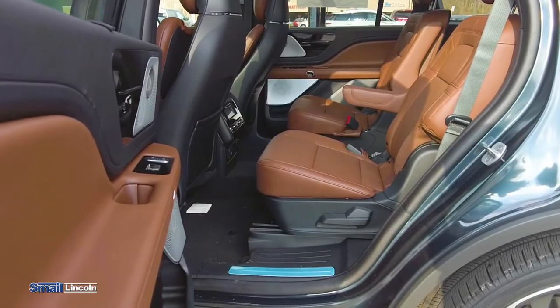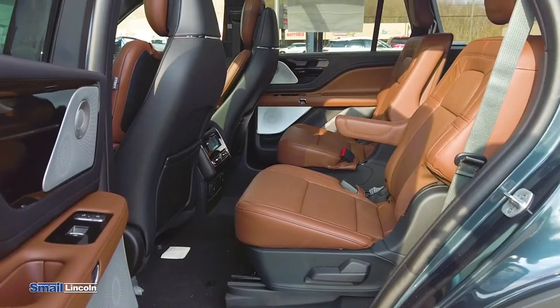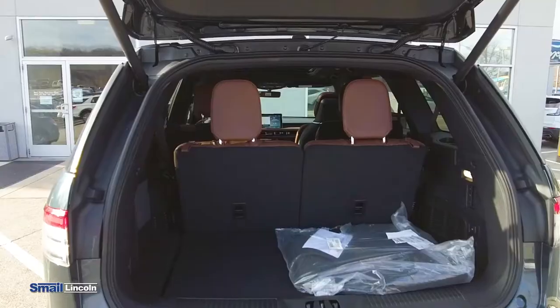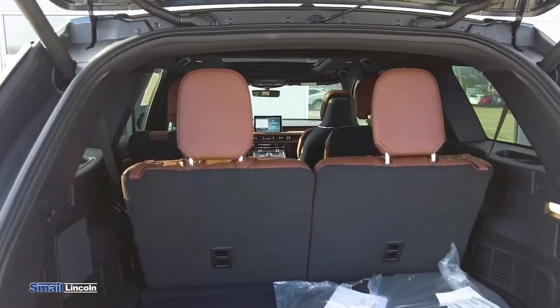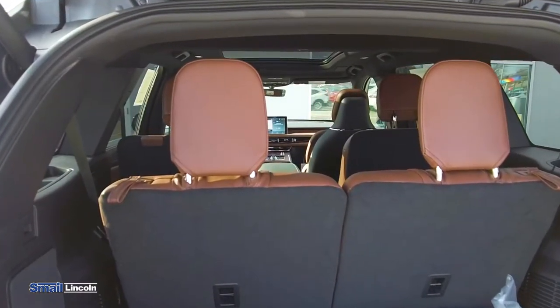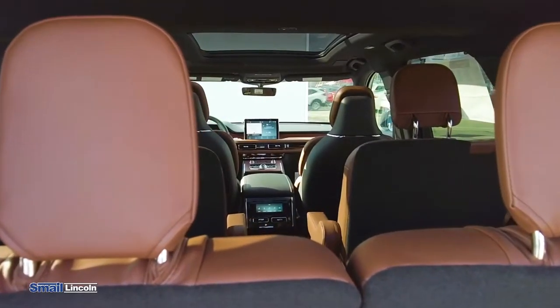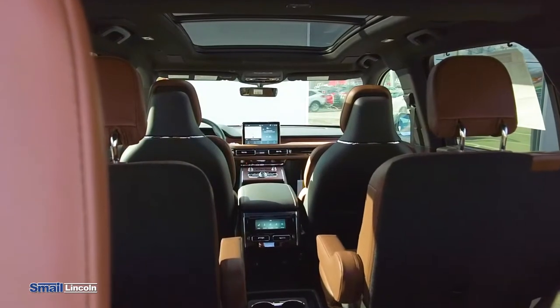You'll notice that the roast interior color really complements the exterior, giving that perfect balance between light and dark. The Lincoln Aviator also comes standard with a lot of safety features like blind spot monitoring, adaptive cruise control, the backup camera with cross-traffic alert, as well as a front collision warning.